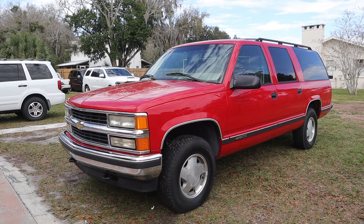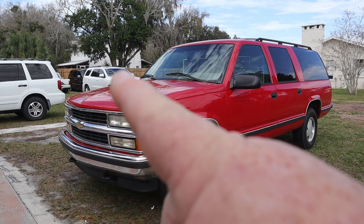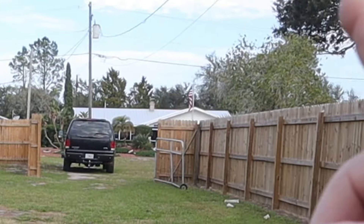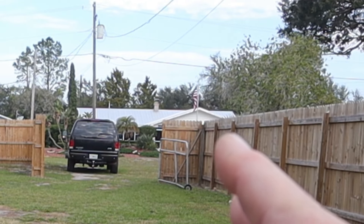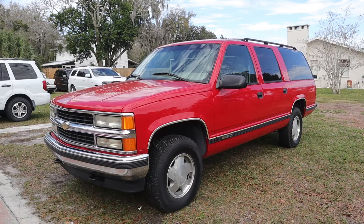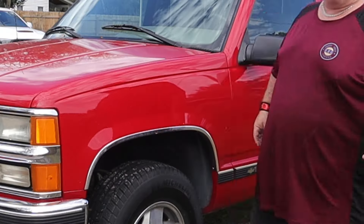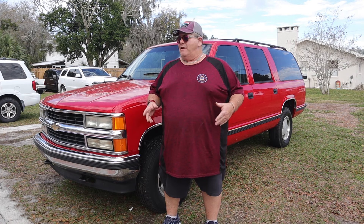Before we get started, the Dodge Durango in the background is also now mine, and I got my 2001 Power Stroke diesel Excursion 4x4 back from the diesel mechanic yesterday. I've got a mass and varied cornucopia of SUVs around here. I guess all I need is a Suzuki Samurai and I'll have the whole kit and caboodle.